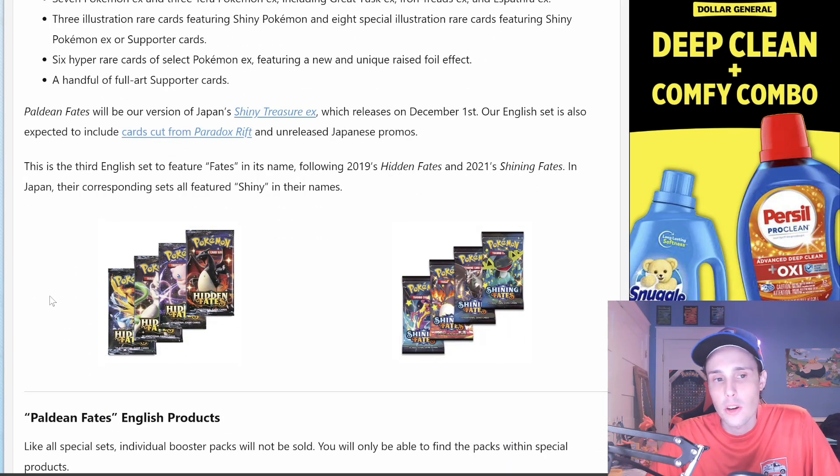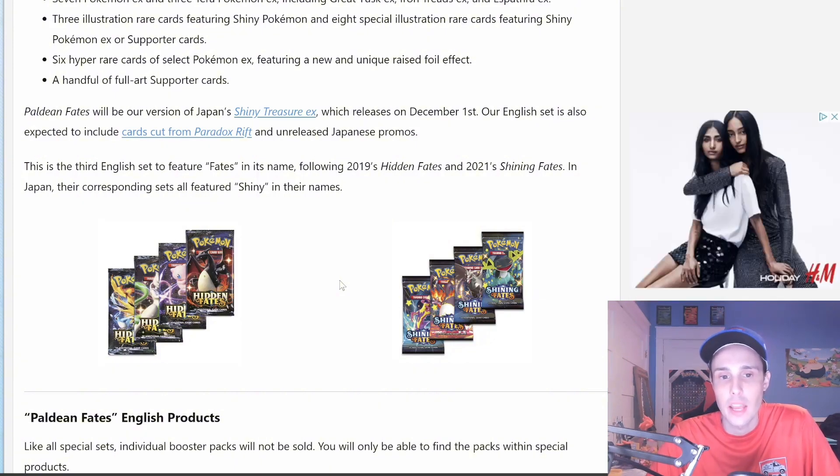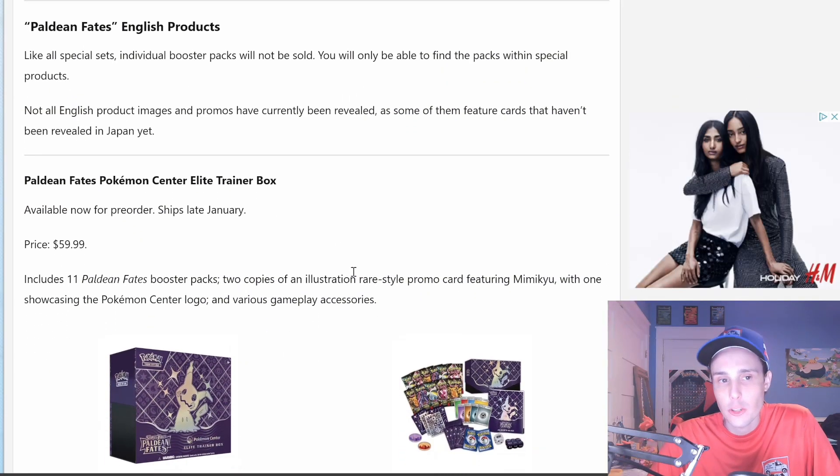This is the third English set to feature 'Fates' in its name — in 2019 we got Hidden Fates, and in 2021 we got Shining Fates. Japan's corresponding sets all featured 'Shiny' in their names. Now, like all special sets, individual booster packs will not be sold — you will only be able to find the packs within special products. Not all English product images and promos have currently been revealed, as some of them feature cards that haven't been revealed in Japan yet.